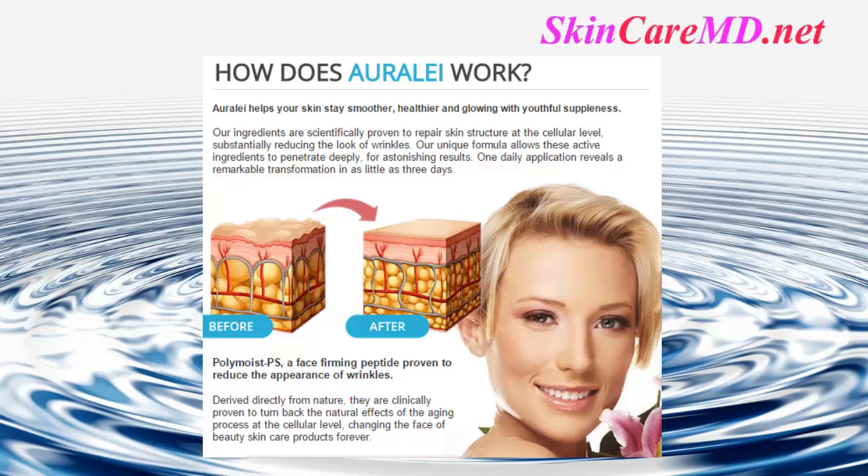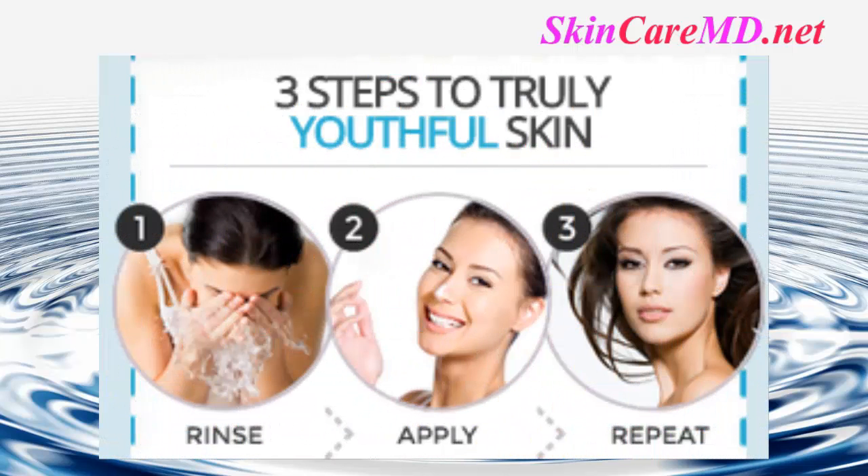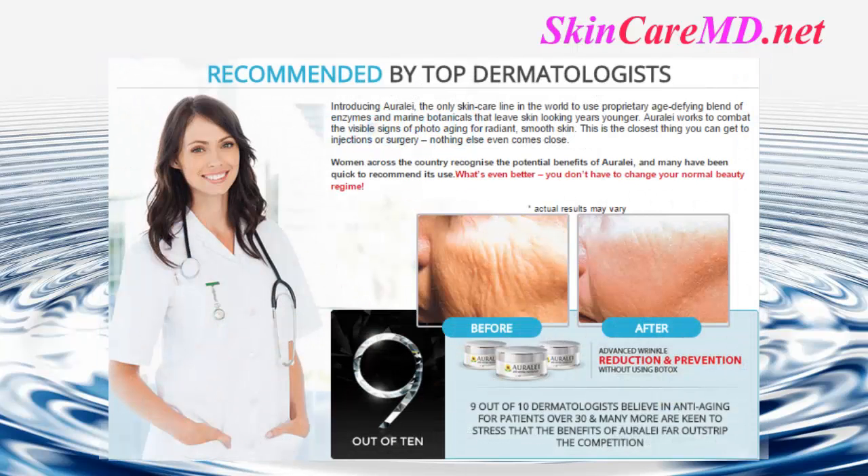One daily application reveals a remarkable transformation in as little as three days. The three easy steps to truly youthful skin: Step 1 — rinse. Step 2 — apply. Step 3 — repeat. Recommended by top dermatologists.